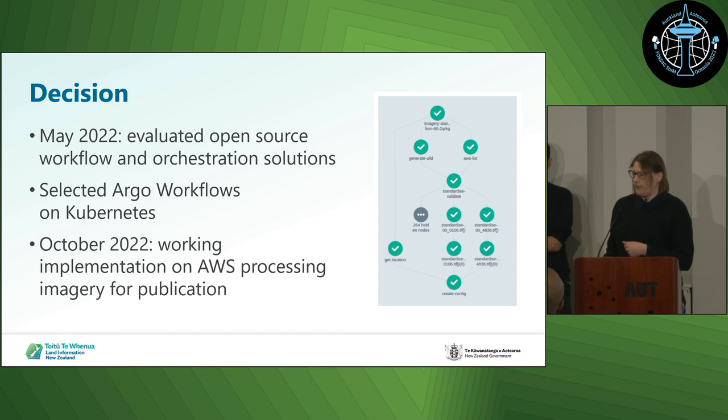In May 2022, we took a couple of sprints to evaluate some open source workflow and orchestration solutions, and we selected Argo Workflows running on Kubernetes. By October 2022, we had a working implementation on AWS, and Rebecca was receiving bulk imagery — some really quite big datasets — uploading them and processing them through our solution on AWS. That little picture there is of a successful workflow run as it was in October 2022. It's a bit more complicated these days, but that's what it looked like then.